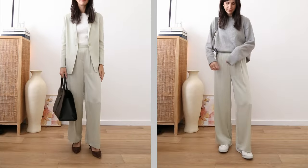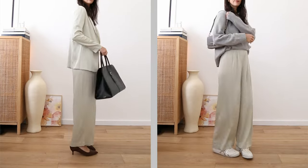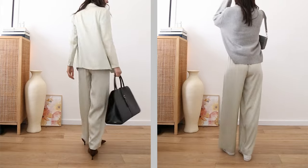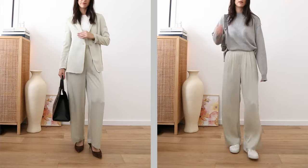If we think about how we can transform this, a great way to go is the opposite end of the spectrum in terms of formality. Something very casual — a slouchy sweater and some sneakers — really dials down the formality of the trousers. I've heard people refer to this as a vibe sandwich, which is another way to use the sandwich rule when putting together an outfit.